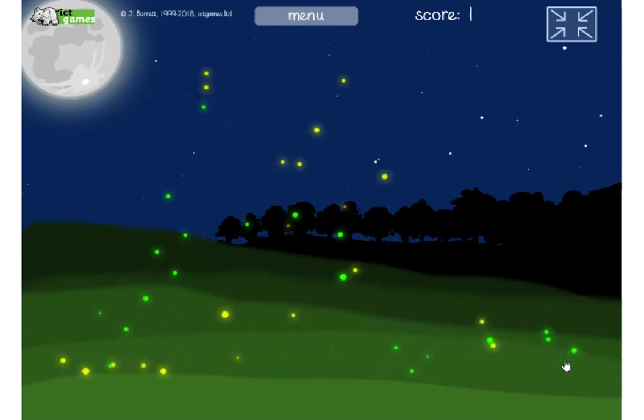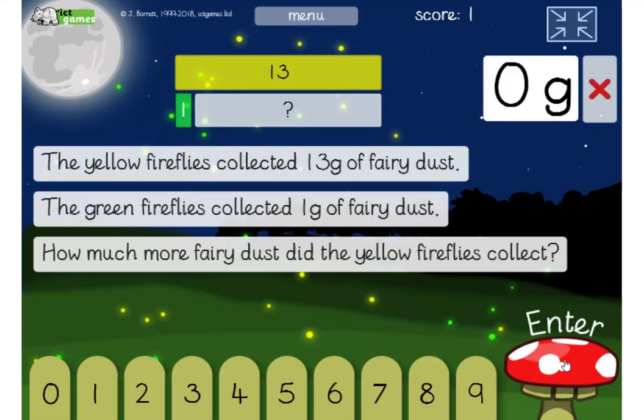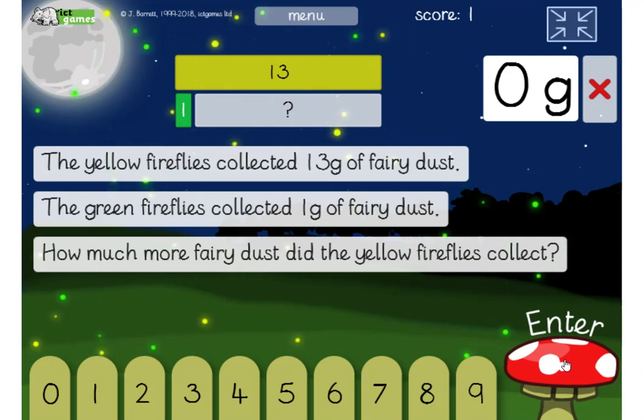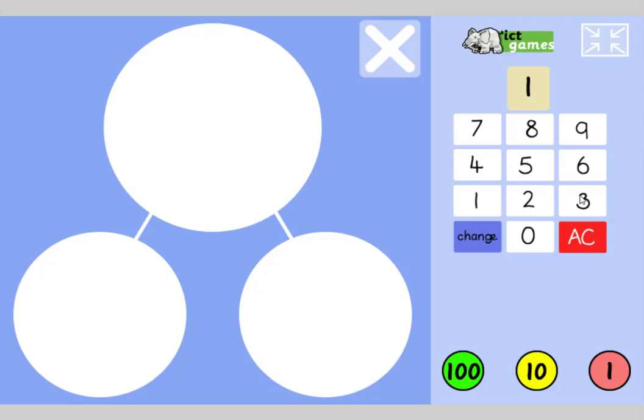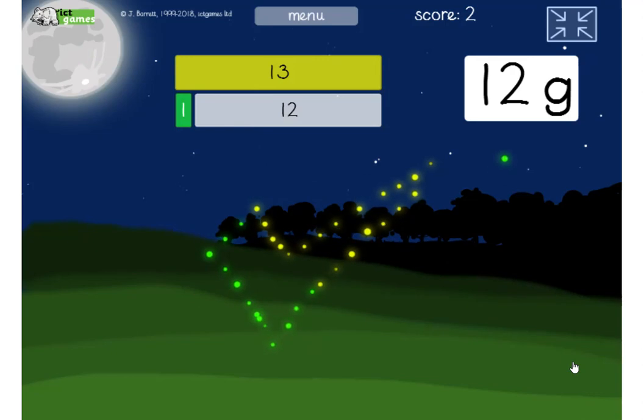See if you can work this one out. We've got yellow fireflies and green fireflies — 13 from the yellows, 1 gram of fairy dust from the green fireflies. What's the difference? How much more did the yellow get than the green? You could write that on a piece of paper — do a part-whole with 13 in a circle, 1 in there. How many is going to be in the other part? 12. Let's try 12. Did we get it right? Yeah, we did. Fantastic.